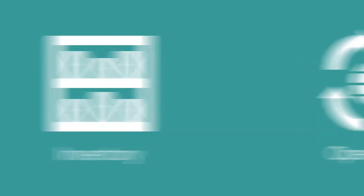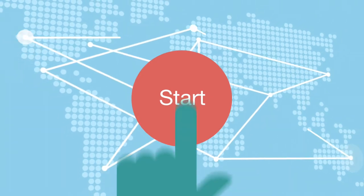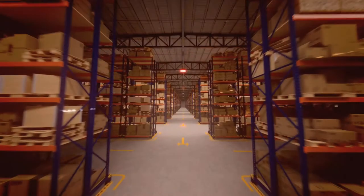With business management functions covering financials, sales, customers, e-commerce, inventory, and operations, our team of integration experts lets you press the start button without starting over.